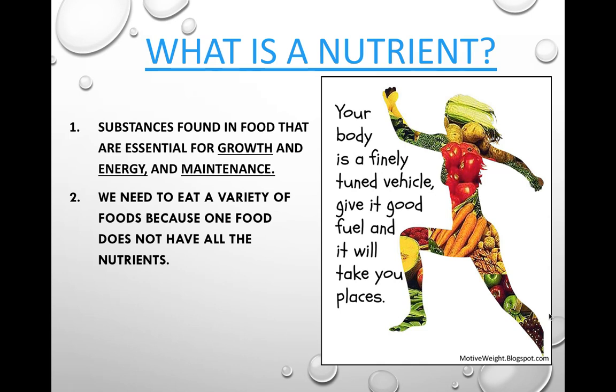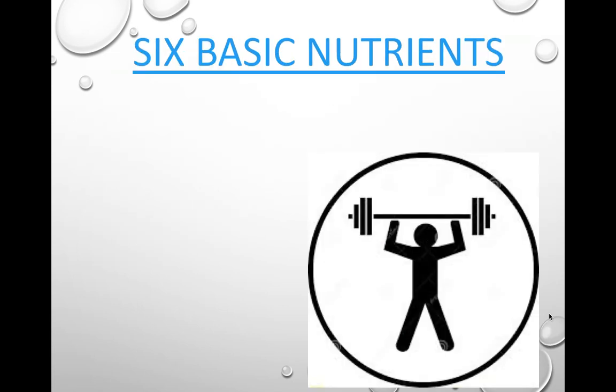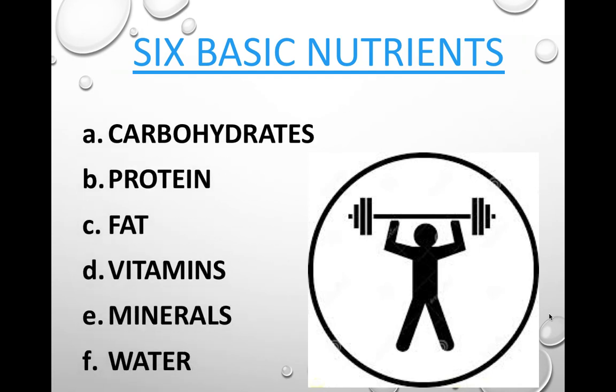You need to eat a variety of foods, because one food does not have all the nutrients in one. The six basic nutrients are carbohydrates, protein, fat, vitamins, minerals, and water. You need all six of these to survive.